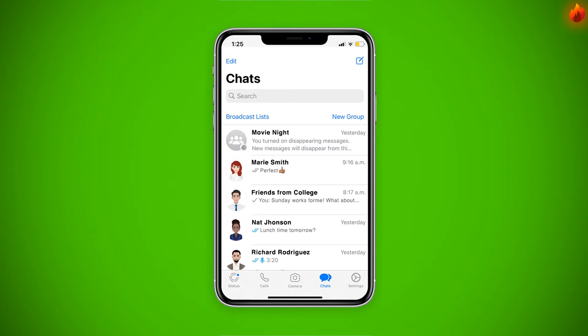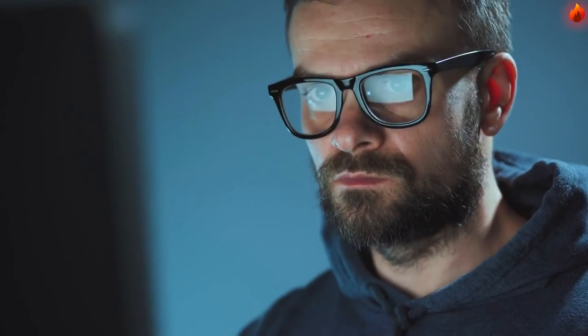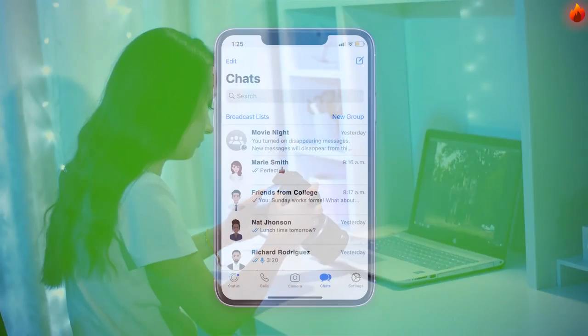Interesting, right? A few years ago, actual spies used to delete all their messages to leave no trace behind. But now, with videos, audios, and a bunch of everyday text messages, it is a must for everyone to save storage space in their devices.